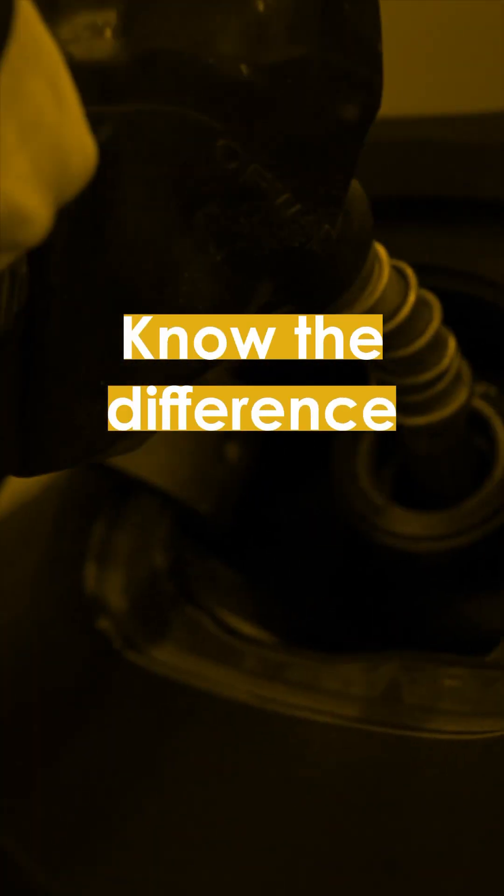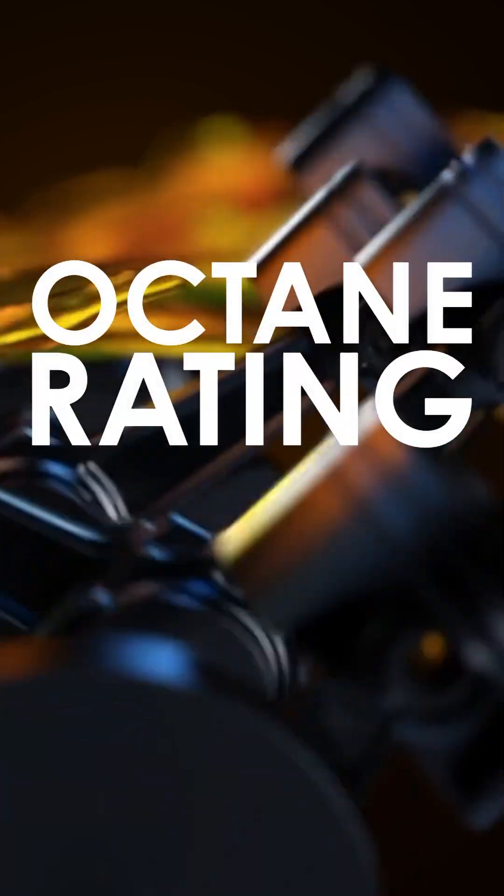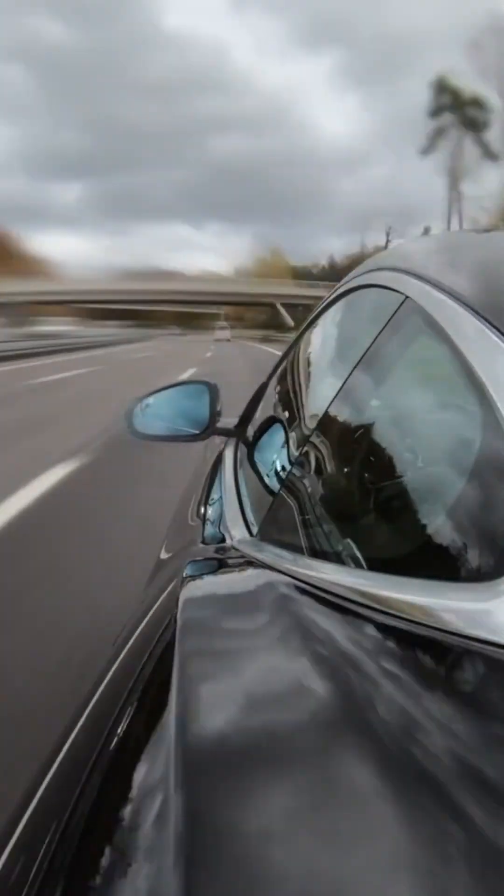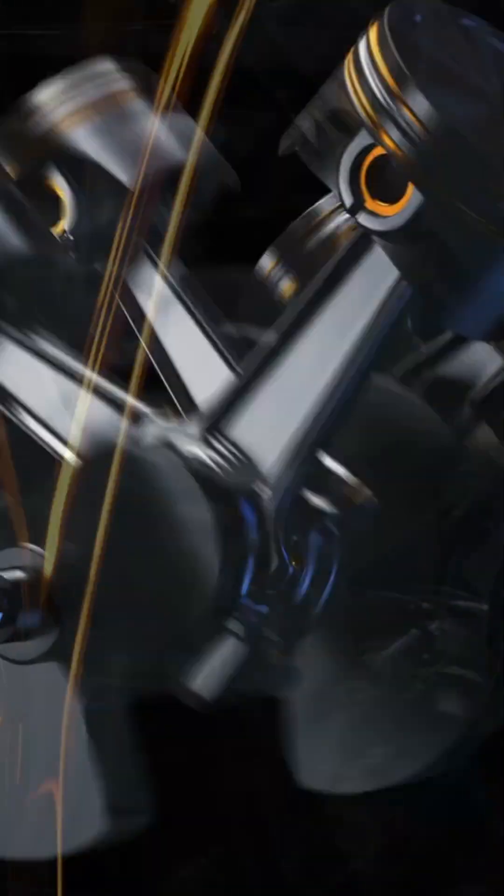What does the number you see at the gas pump mean, and why should you care? These numbers represent the fuel's octane rating, a measure of how well the fuel resists engine knock. Adding corn-based biofuels helps boost octane, improving performance and helping protect your engine.